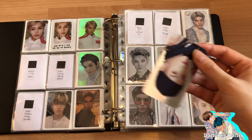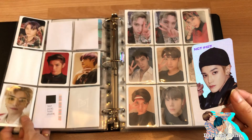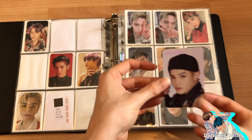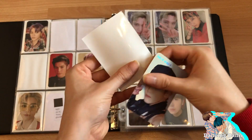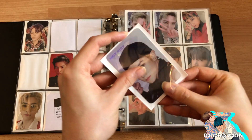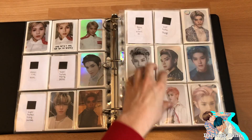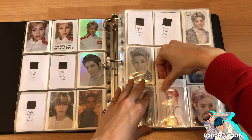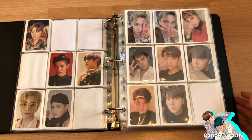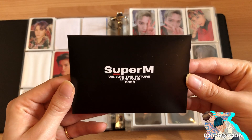I'm planning on getting all of the holographic standee sets. I did get a lot of them and I plan to collect all of them eventually because I feel like they're going to release them every comeback now. I love these so much. Let's put it in — oh my god, it looks so nice.